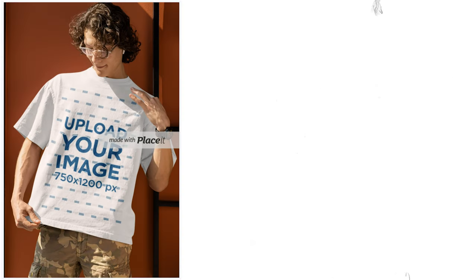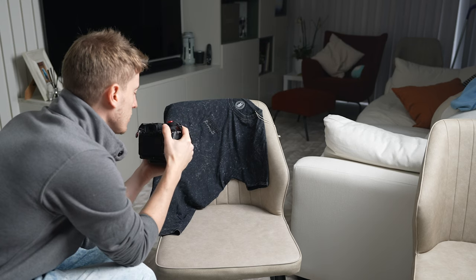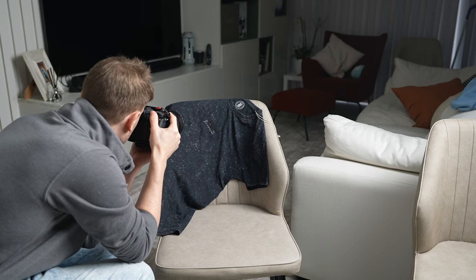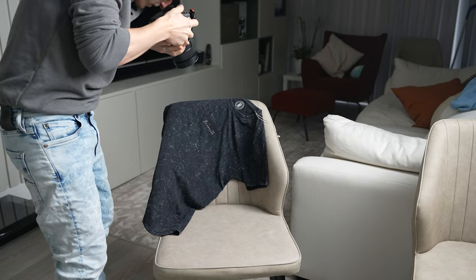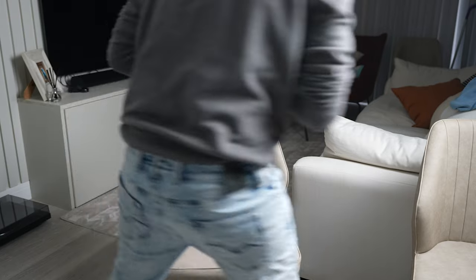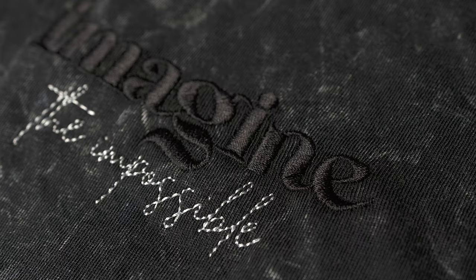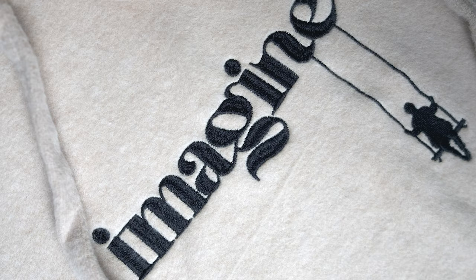Once you have some embroidered products, you need to market them, and that isn't the same as traditional print-on-demand. I wouldn't just use a generic mock-up for this — I would buy samples and take photos myself. This is going to be a premium product after all, and nothing looks more premium than professional, unique photos and videos. Close-up photos are going to be vital so people can really see the embroidery. Model photos are useful too.